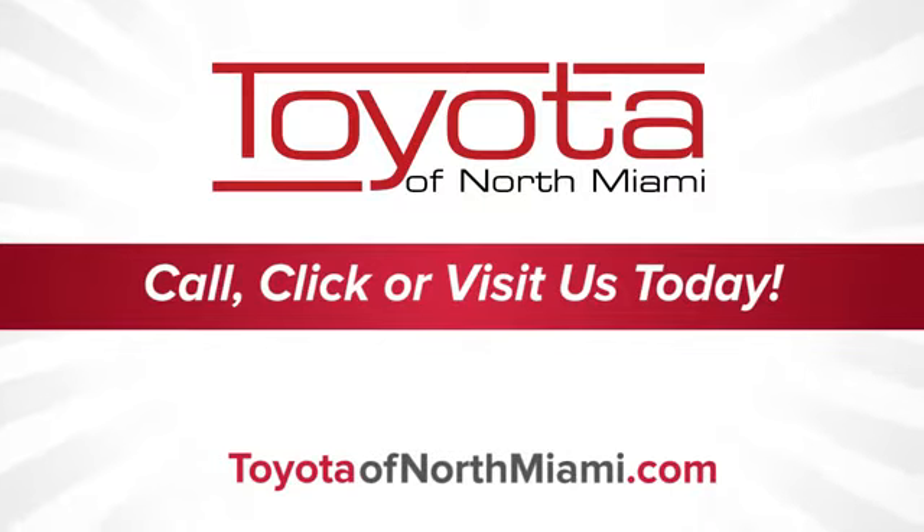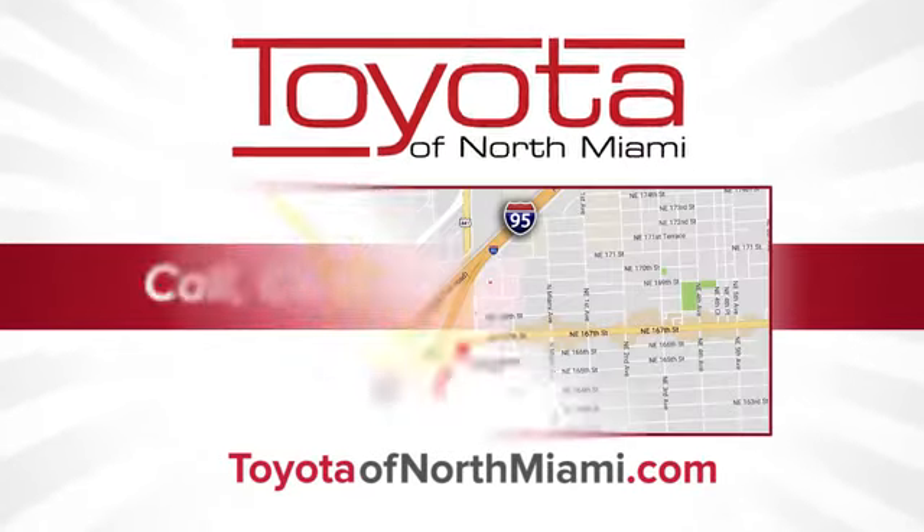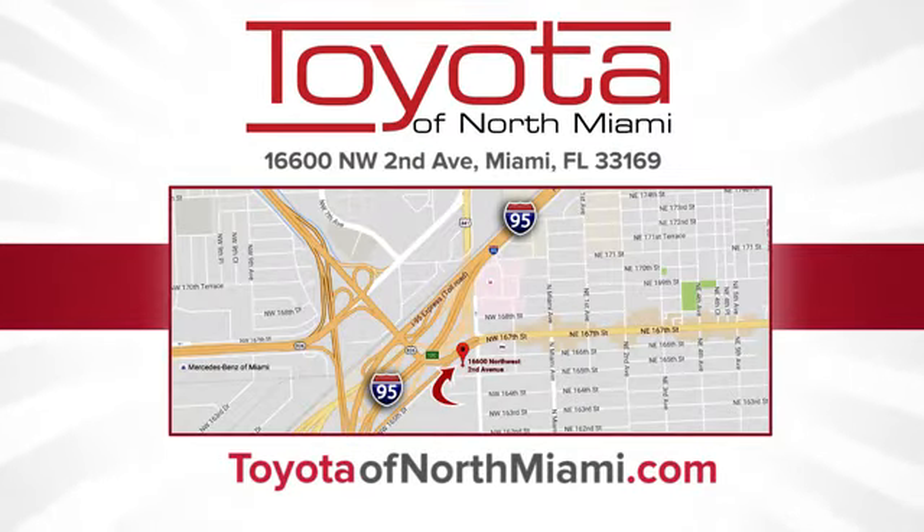Toyota of North Miami. Call, click or come see us today so we can exceed your expectations. We're conveniently located at 16600 Northwest 2nd Avenue in beautiful Miami, Florida.